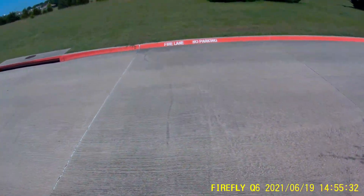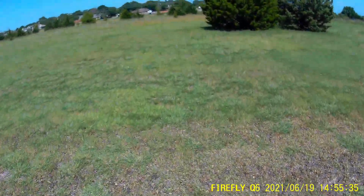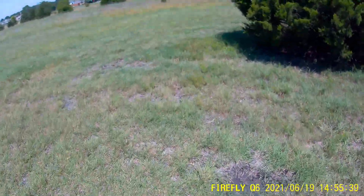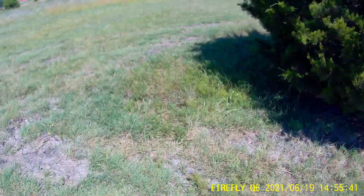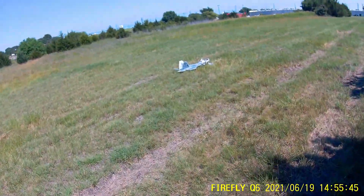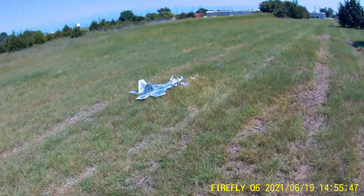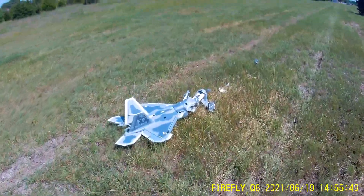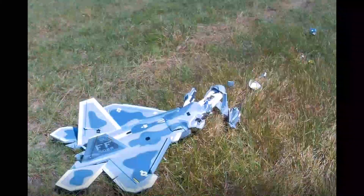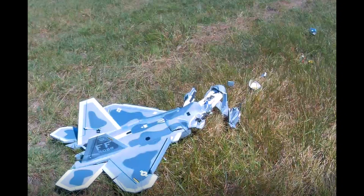There is thrust vectoring on this but it was disabled — those servos were disabled. One of the ESCs could have momentarily had a glitch causing a brief yaw motion at high speed. And the last possibility is pilot error — somehow inadvertently or subconsciously I put in right aileron and caused this to happen. So it's inconclusive as to what actually happened here.